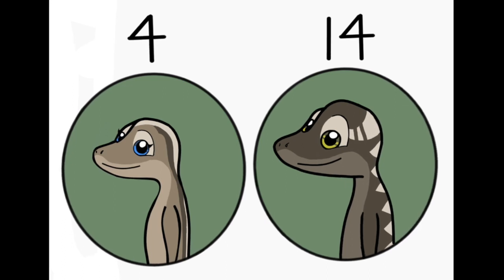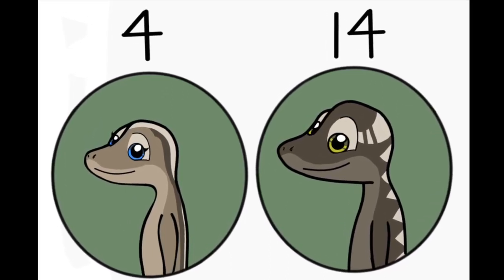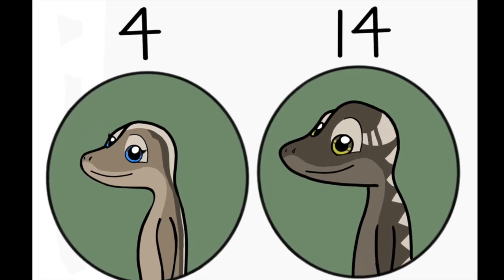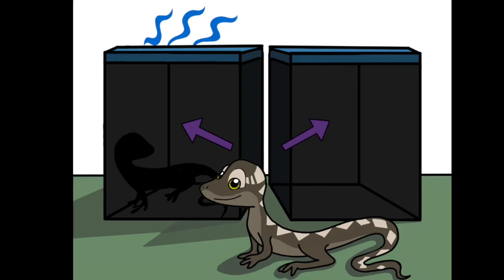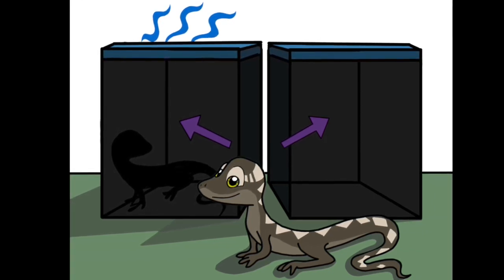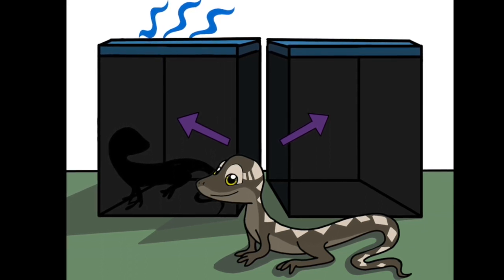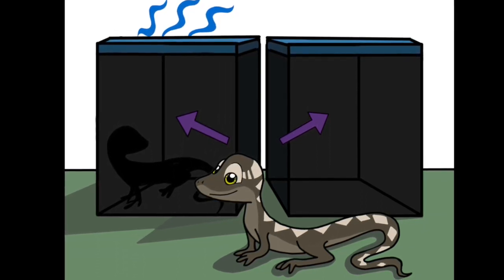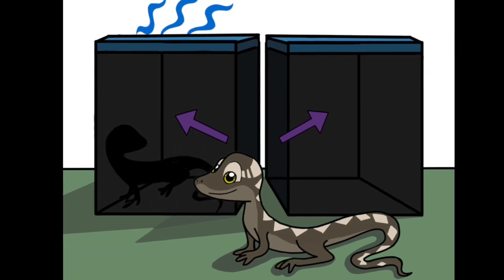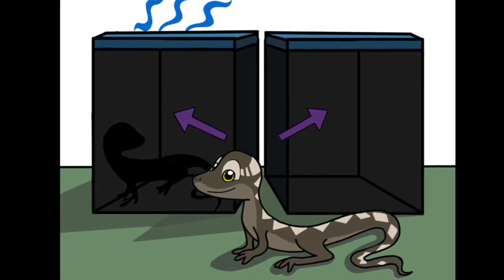Enlisting the help of 14 male and 4 female brown anolis, Beacon's group in 2016 sought to confirm their intersexual chemosensation. The researchers set up two terrariums, both completely enclosed and covered with a dark window film to preclude all visual cues. Females were housed in the experimental terrarium for about eight hours prior to their removal. Males were then introduced to the control and experimental terrariums in a randomized order, once a day, until all the males were exposed to both terrariums.